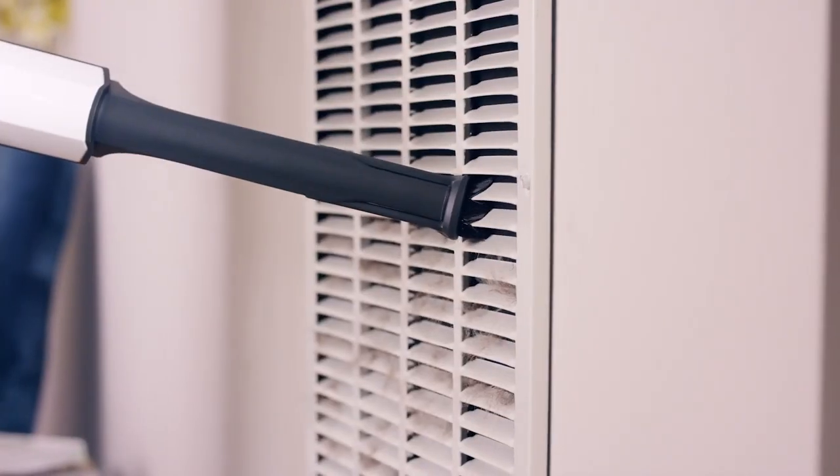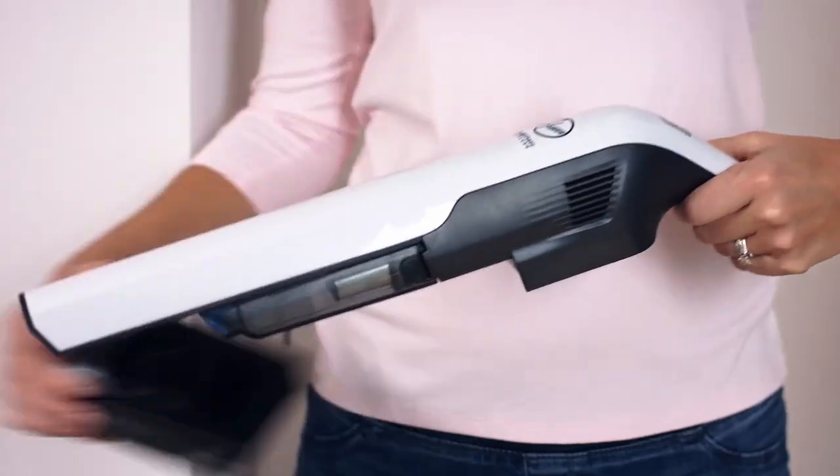So that's it for the top 5 best cordless vacuums in 2023. Like, comment, and subscribe to receive notifications about our latest videos.